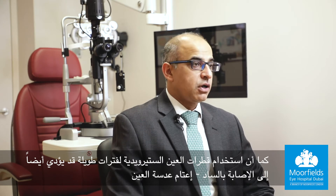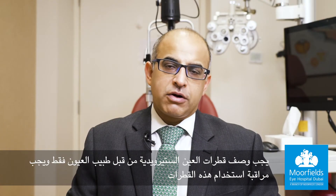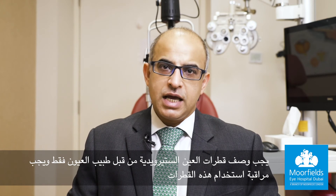Before using any steroid eye drops, it is very important that you see an eye doctor and are monitored regularly. Using steroid drops for a longer period may also result in cataract, which can cause blurred vision and may require surgery in the long term. Prescription for steroid eye drops must be given only by an ophthalmologist.